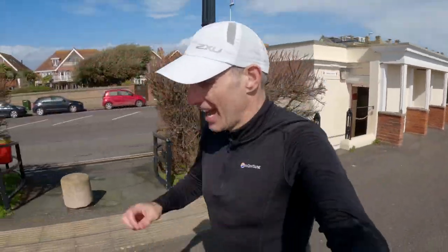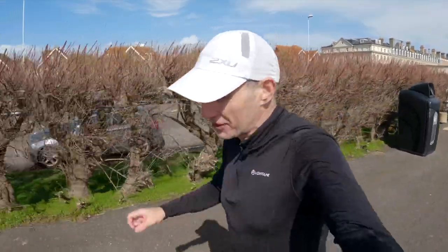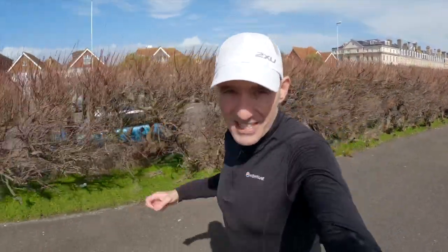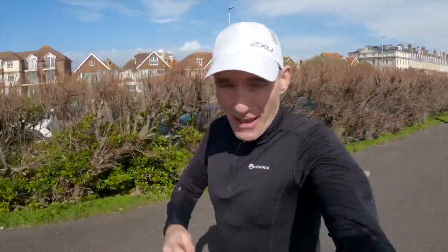This week in Paris Marathon Training, I do my penultimate treadmill interval session on Zwift, I run my final 20 mile long run, and I smash out one of the fastest 5Ks I have ever done.